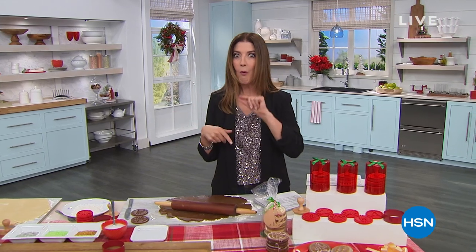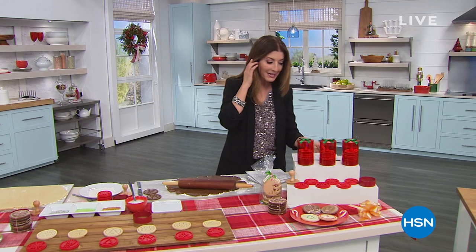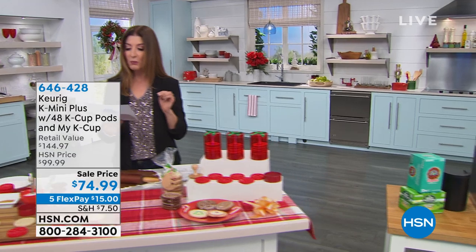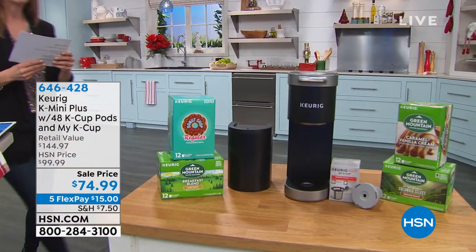In the meantime, I want to dive into this Keurig, because we have this amazing value. You're gonna see it here in a moment — the Keurig K-Mini Plus with 48 K-Cup pods. This is so cool. Oh, here it is — it's right next to me.